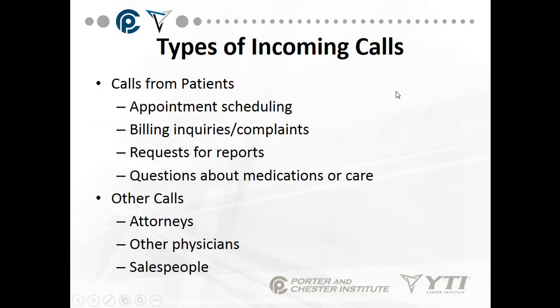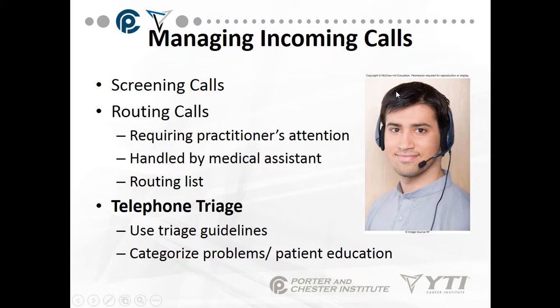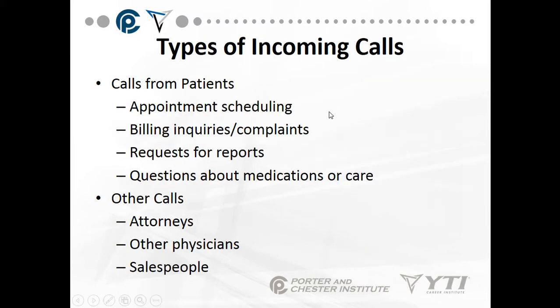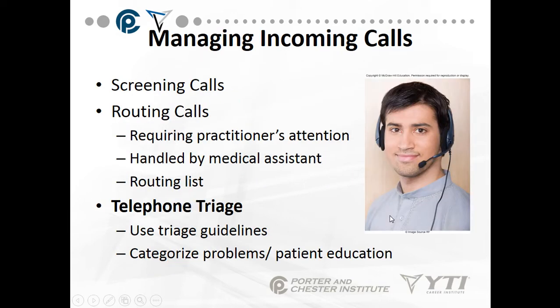Types of incoming calls — you can get calls from patients for appointment scheduling, for billing inquiries and complaints, requests for reports, or questions about medications or care. What about other calls from attorneys, physicians, or salespeople? Your practice will have a policy on how to handle those types of calls.